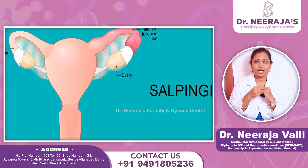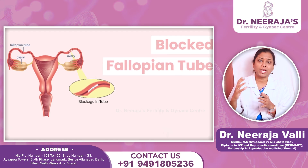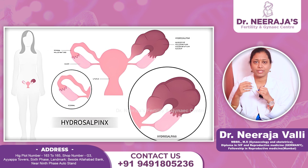Blocked tubes are caused mainly by infection — salpingitis. Infection includes STDs, PID, or different types of bacterial infections. In fact, tubes will block and get damaged. This can lead to hydrosalpinx or pyosalpinx.